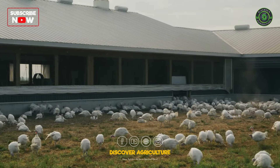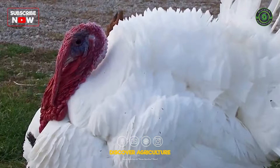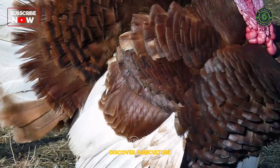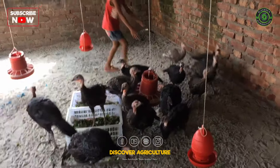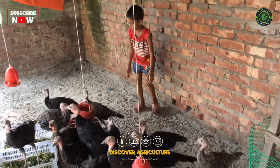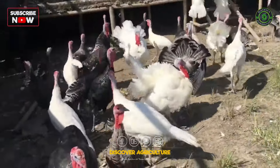Not all turkeys are created equal. There are various breeds like the broad-breasted white, heritage, and bourbon red, each with its unique characteristics. Whether you're aiming for the classic Thanksgiving centerpiece or a more sustainable flock, selecting the right breed is crucial.